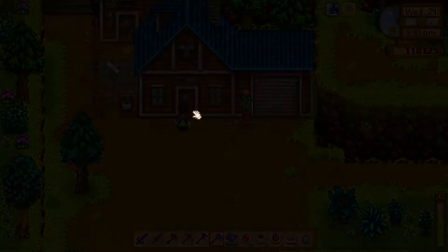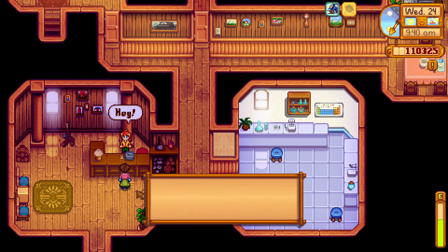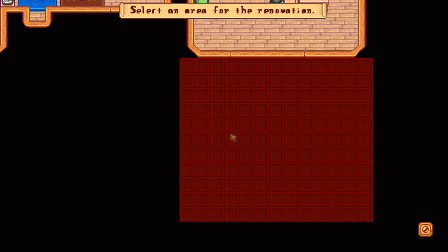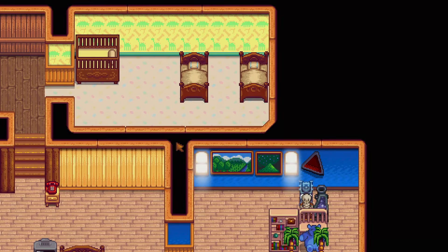I want to show you how you can make your house larger for free. After you upgrade your house twice with kitchen and nursery, you can make house renovations where you can add new rooms at no cost it seems.